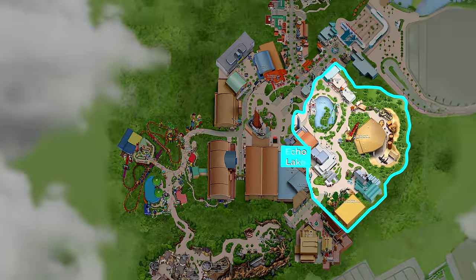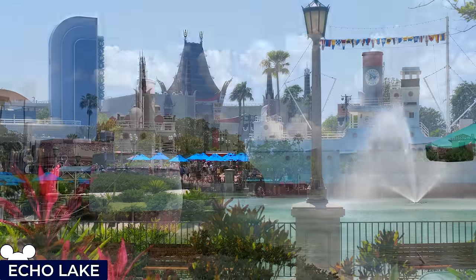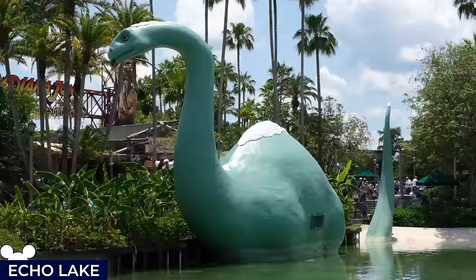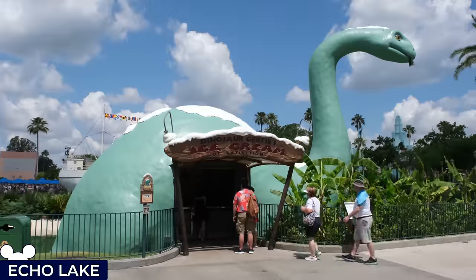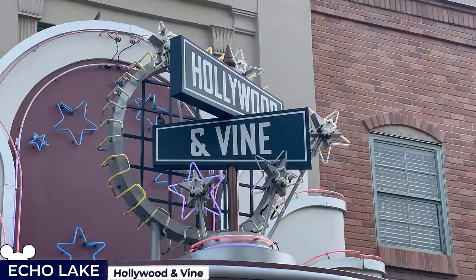Over on the opposite side of the park, next to Hollywood Boulevard, is the Echo Lake land, which contains a lake serving as a tribute to the real-life counterpart in California, containing a huge Gertie the Dinosaur structure, one of the first popular animated characters. Echo Lake is filled with meet-and-greet opportunities.